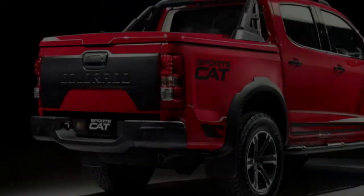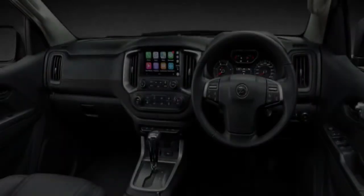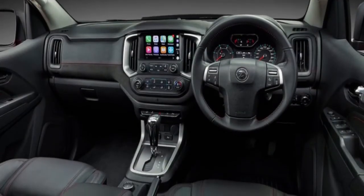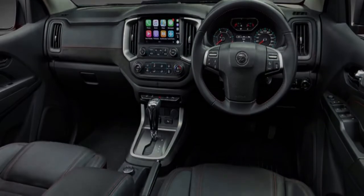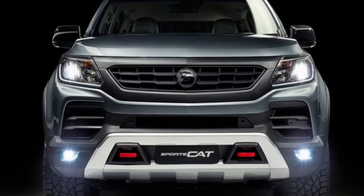The higher-spec SportsCat Plus, from $66,790, adds a rear decoupling anti-roll bar, a machine finish for the 18-inch alloy wheels, a bonnet bulge, and front AP Racing 4-piston brake calipers with 362mm discs.